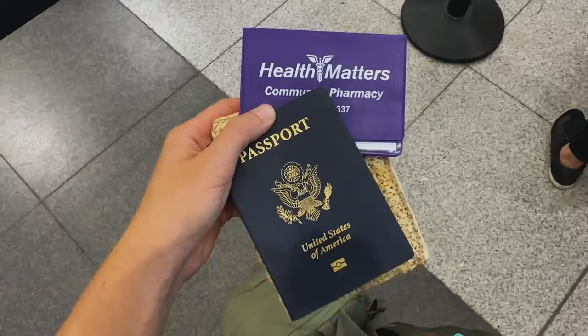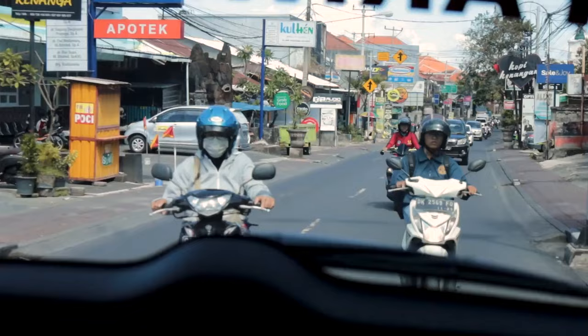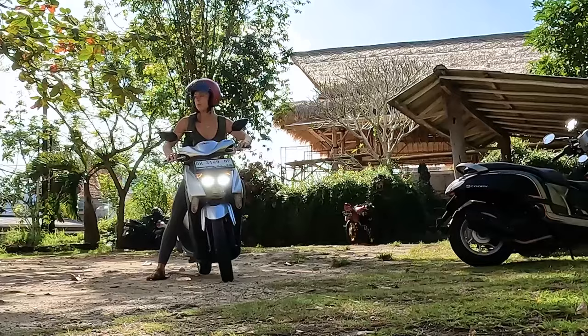Also look into travel insurance, especially if you're thinking about renting a scooter. Most accidents on scooters in Bali involve foreigners — the locals are absolute pros, having ridden since they were about 10 years old. If you plan to rent a scooter and don't have an international driver's license, you will be liable for all damages, so I definitely recommend having travel insurance.